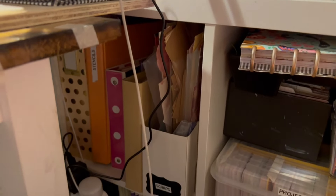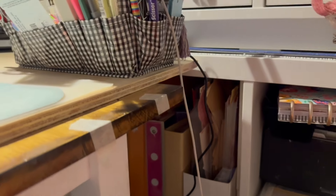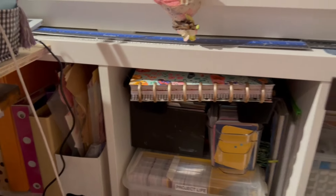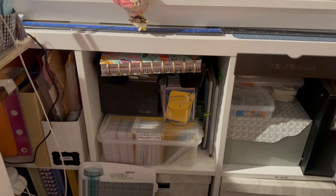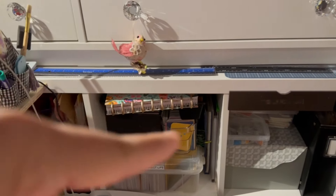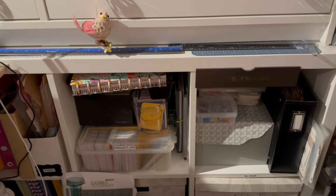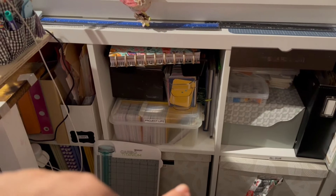Right there is where I do all the scraps, and here are the cards for Project Life that I don't use for Project Life — I use them just to decorate and add embellishments. Then this is all glue, and this is all vintage ephemera or any other kind of ephemera. That box is all Christmas and this one is all autumn.